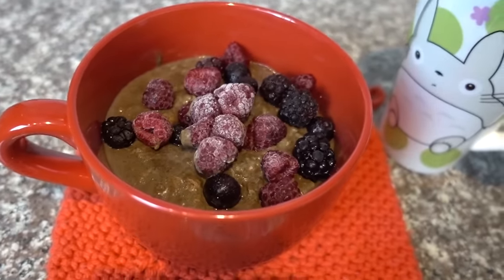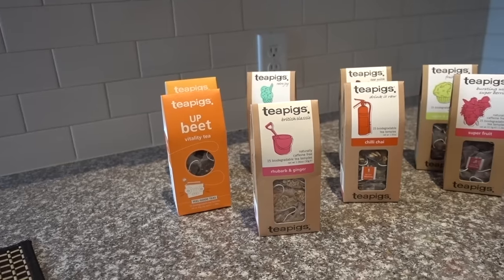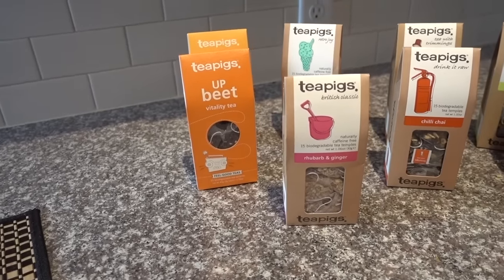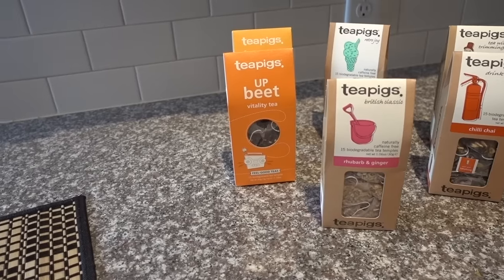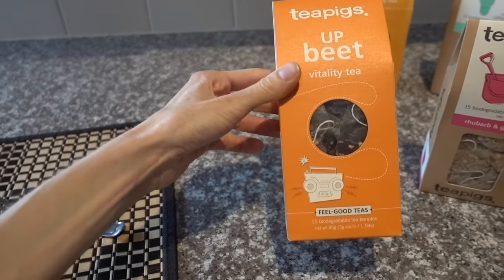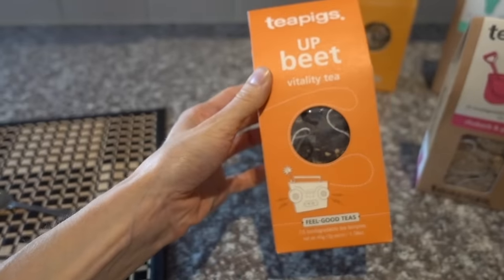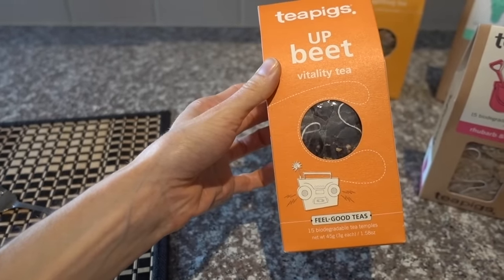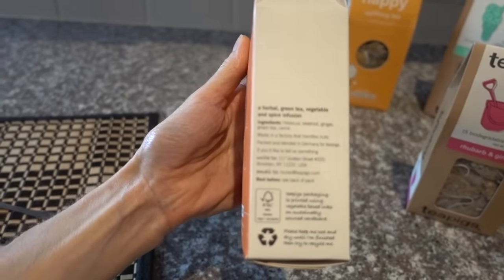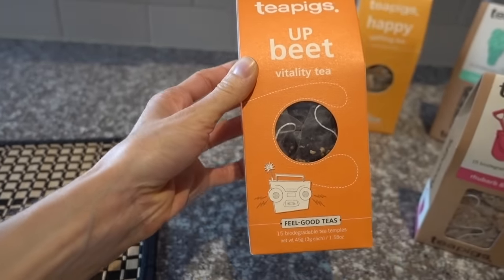Last week I was talking about how much I like the Tea Pigs Jelly and Cake tea, and they reached out and sent me a whole box of teas. First, they sent this 'Upbeat' — I think I'm most excited for this one. It has hibiscus, beetroot, ginger, green tea, and carrots, so it's a caffeinated tea. It sounds like an odd mix, but you all know my taste — I'm obsessed with beets and carrots, and hibiscus is my favorite tea.